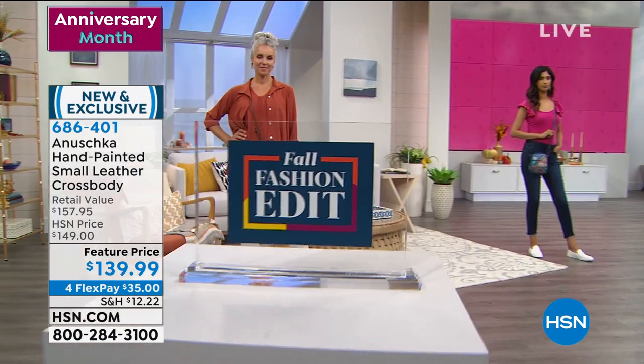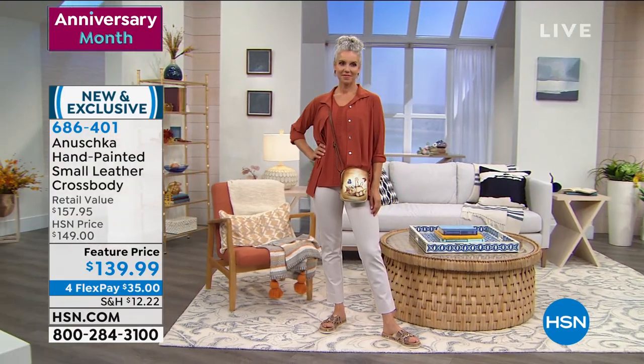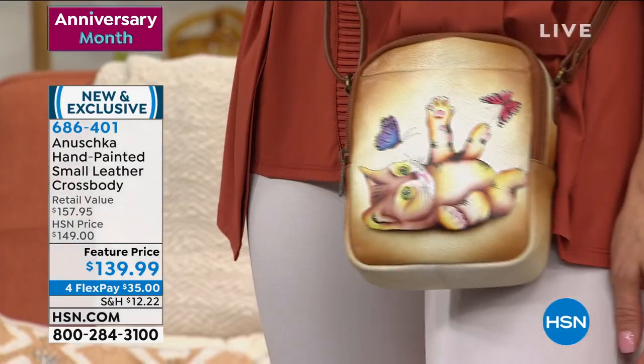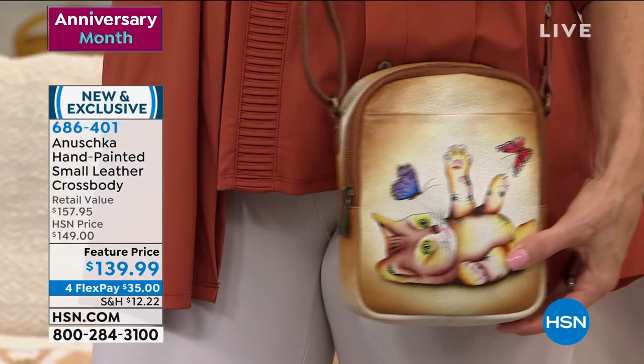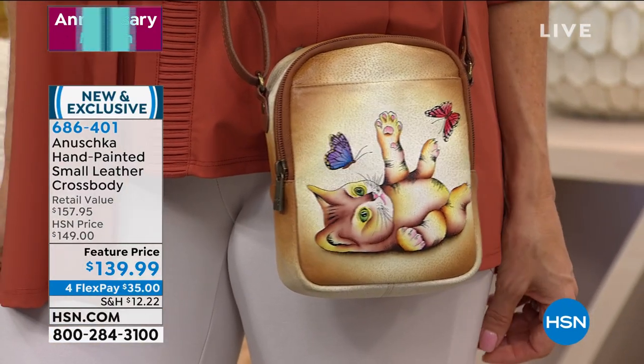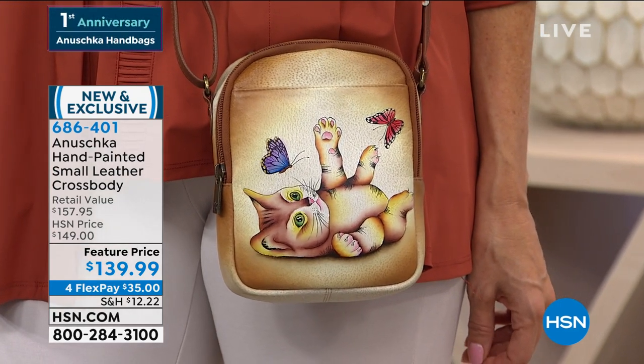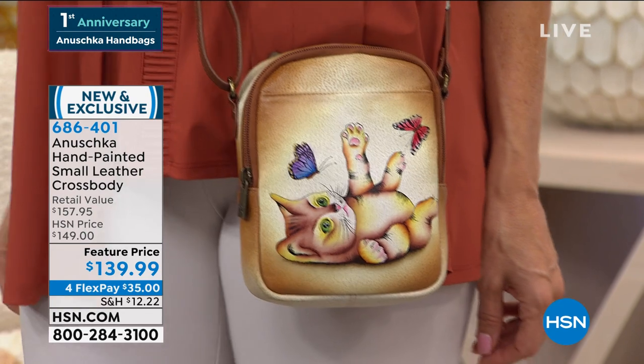Wait till you see how roomy these crossbodies are. You can really get an idea of the size when you see it on with the little playful kitten. I love the choices — these are new. I wish we had a thousand each of these. Unfortunately, that's really an impossibility when you're doing everything by hand.